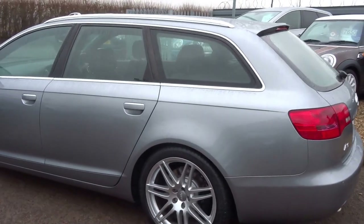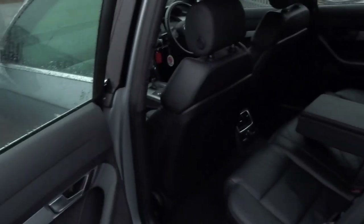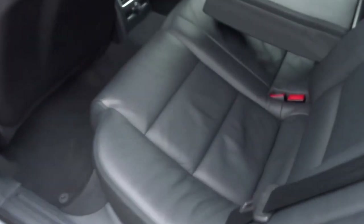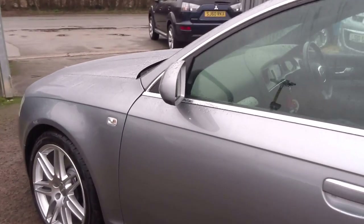This car has only covered 64,000 miles. It's the 2.7 litre turbo diesel — very comfortable, silky smooth V6. In the back you've got the centre armrest that folds away. There's some ventilation as well as a 12 volt socket. Everything you might expect, electric windows all round.